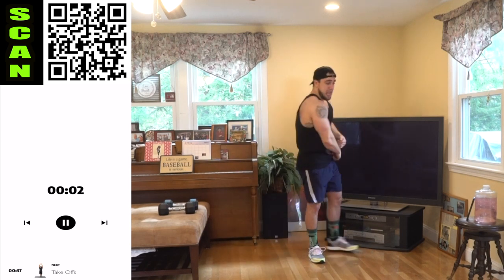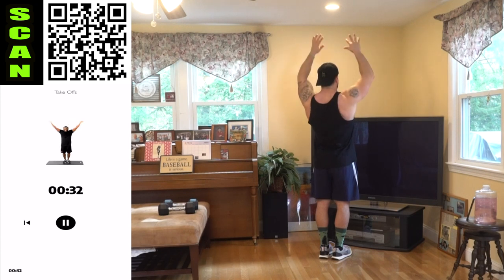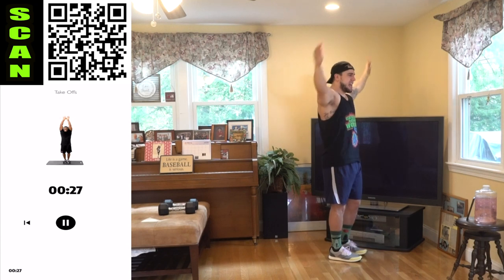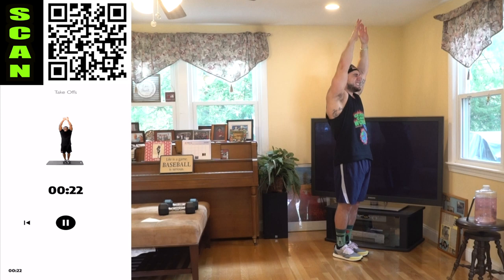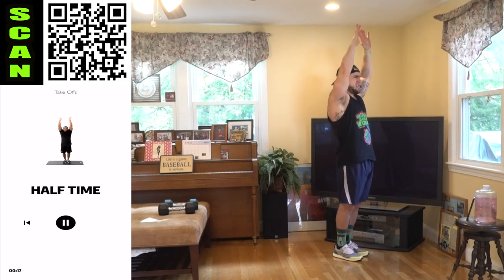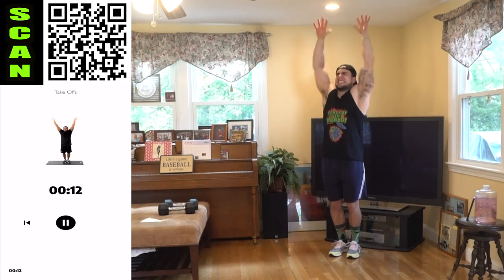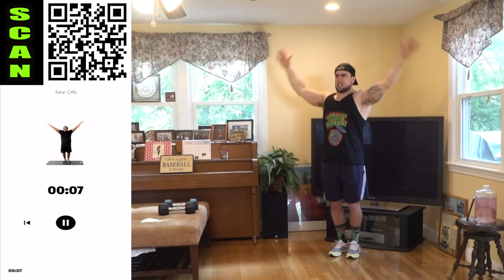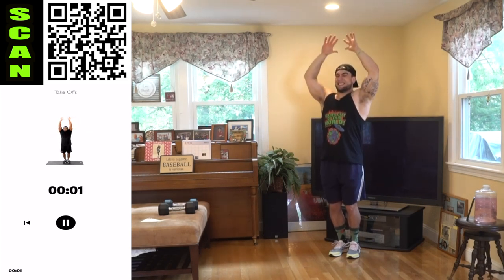Drop those dumbbells, ready with those takeoffs. When you take off at the top, you're reaching — shrug those shoulders, flexing those traps. Last exercise of the whole workout. Half time, we're almost done, aliens. Come on, how many can you get? Push it. We're almost there.